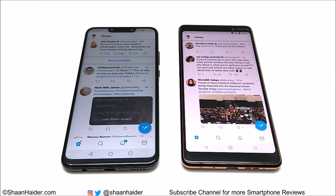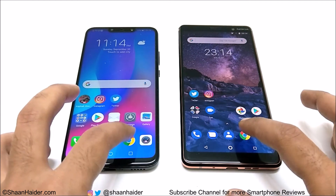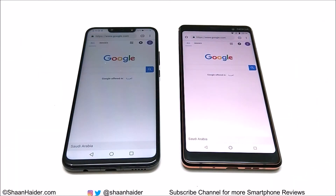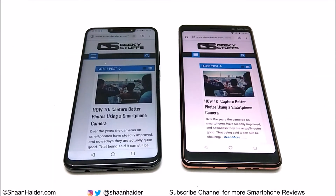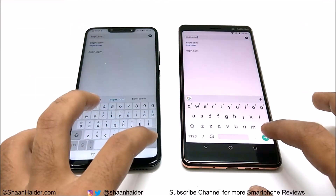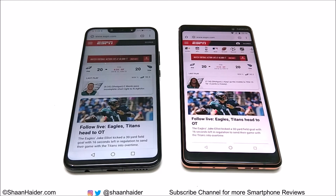Once again Nova 3 was a bit faster compared to Nokia 7 Plus. Now let's do the web browsing test — for this we are going to use the Google Chrome browser. In web browsing, Nokia 7 Plus was faster in loading the channel on the homepage, and once again it was a bit faster compared to Huawei Nova 3.